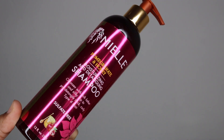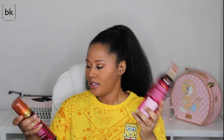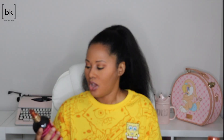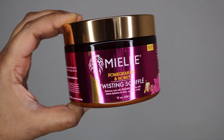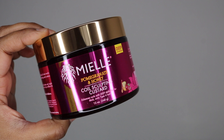From Mielle's pomegranate and honey line I have the moisturizing and detangling shampoo, the moisturizing and detangling conditioner, the curl defining mousse with hold, curl smoothie, another curl refreshing spray, the leave-in conditioner, the super hold edge gel, the twisting souffle, and the coil sculpting custard.